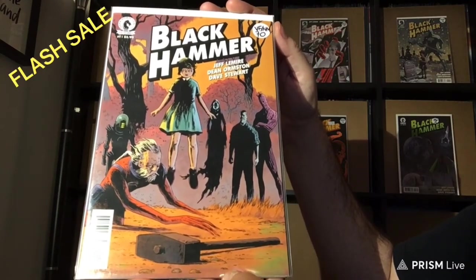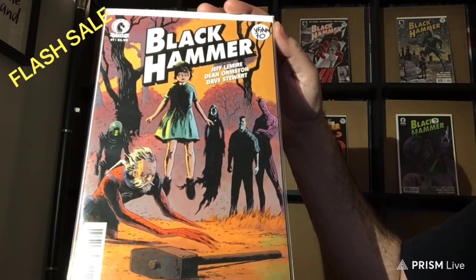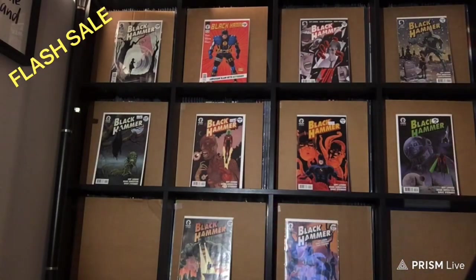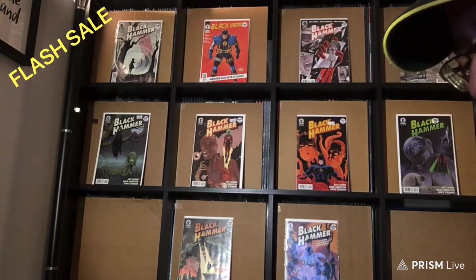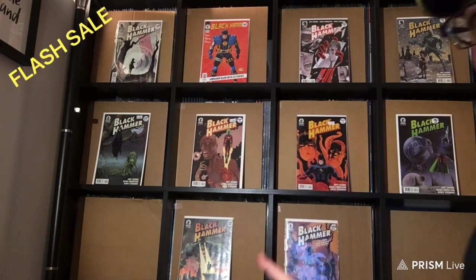$70. There's a whole bunch of first appearances in this issue, of course. Plus, the fact that it's been optioned — Legendary. They're doing a film, they're doing a TV series, a whole bunch of stuff. It's been optioned back in 2019, so we're waiting for announcements. I should hold on to these, but you know what? I'm a good guy — let's see if somebody else is interested.